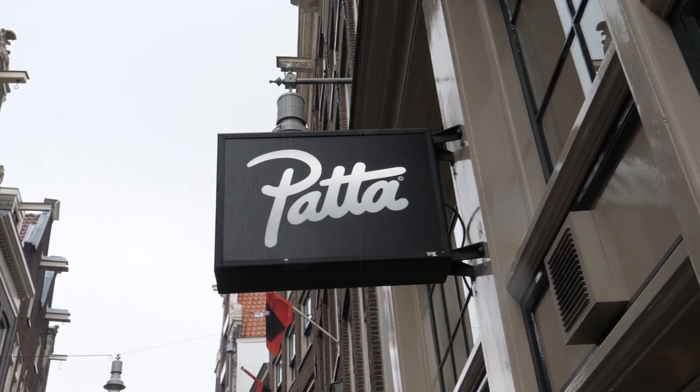The first store we're going to take a look at is Patta. It started here in 2004, there's since been a London store opening. You all know it, you've all heard of it, we rock it all the time — let's take a look inside.